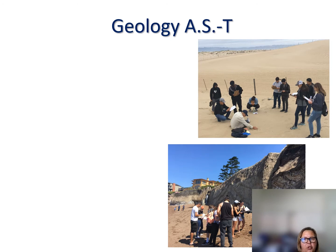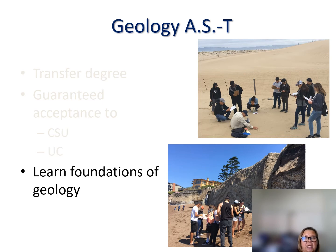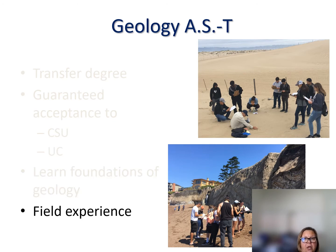I want to talk briefly about the new degree program. We've just established a geology Associate of Science for Transfer. This is a transfer degree, which means you are guaranteed acceptance to a CSU or UC — it may not be your first choice, but you're guaranteed at least one. You'll gain the preparatory coursework you need, learn the foundations of geology, and gain field experience. In the top photo, you can see students at the Guadalupe Dunes analyzing sand structures and the source of sediments.